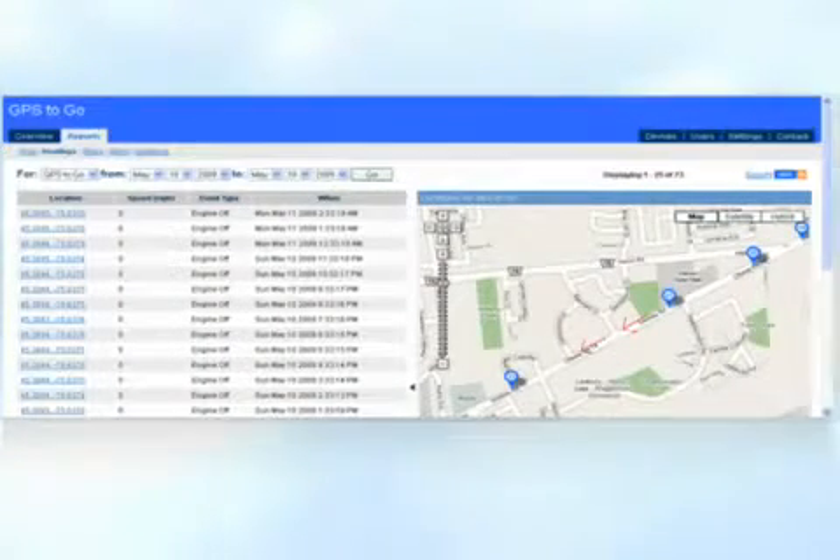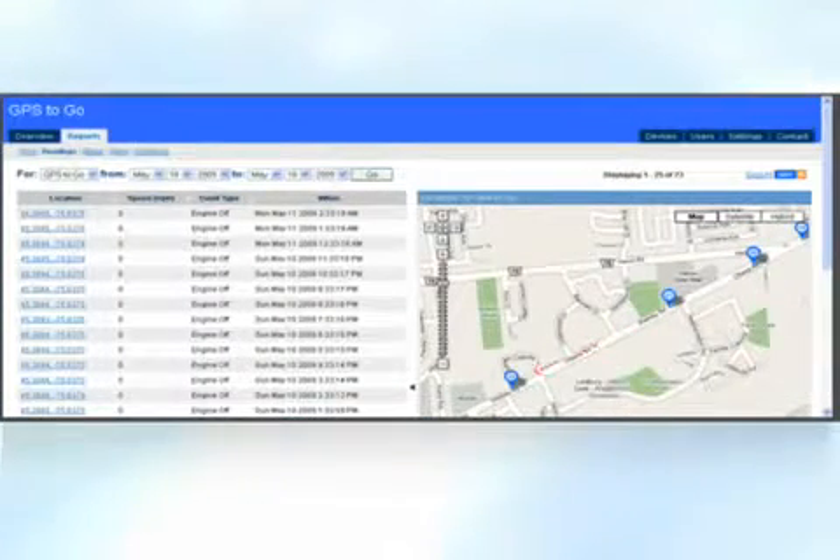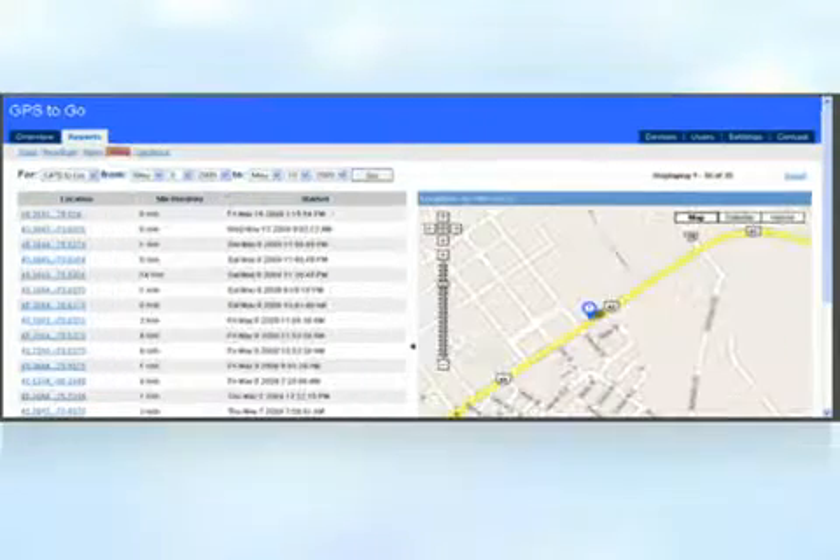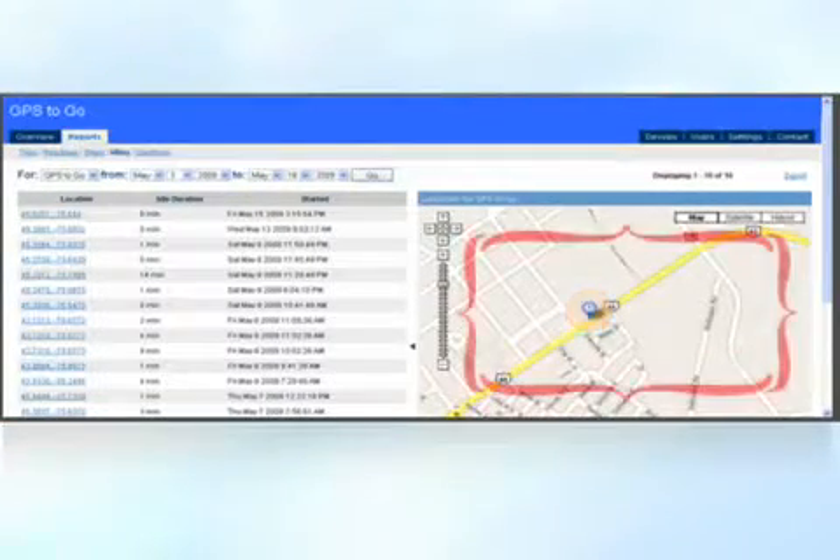With the new GeoCube, you can easily follow along the breadcrumb trail and see sequentially, with the blips, where your vehicles have been. You can follow along with time and date. We've got trips, readings, stops, idling, where's my gas going, and geofencing to keep people in or out of certain areas.